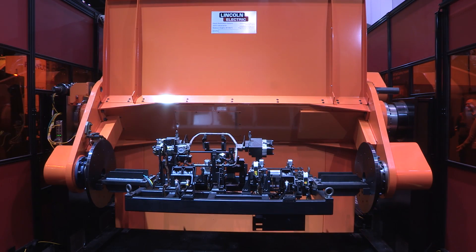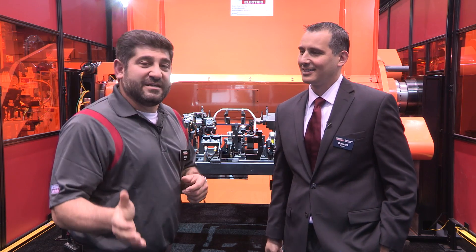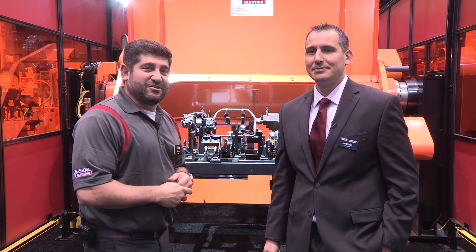Dominic, thank you again for taking the time to speak with us. Go to LincolnElectric.com for any more information, and we'll see you soon.